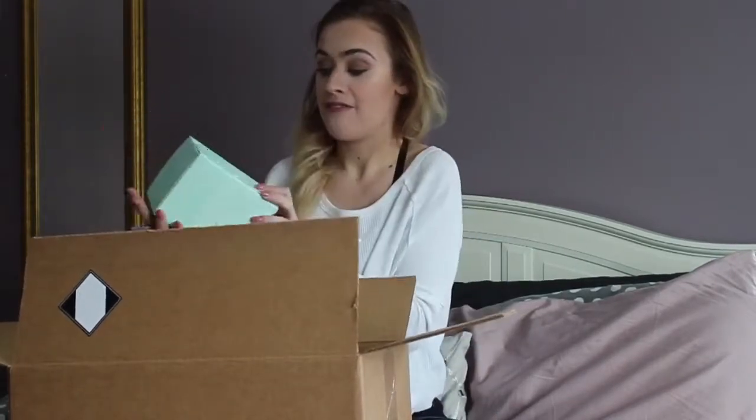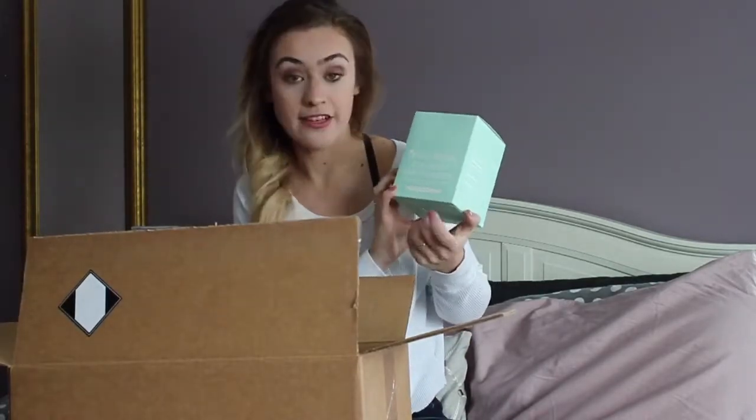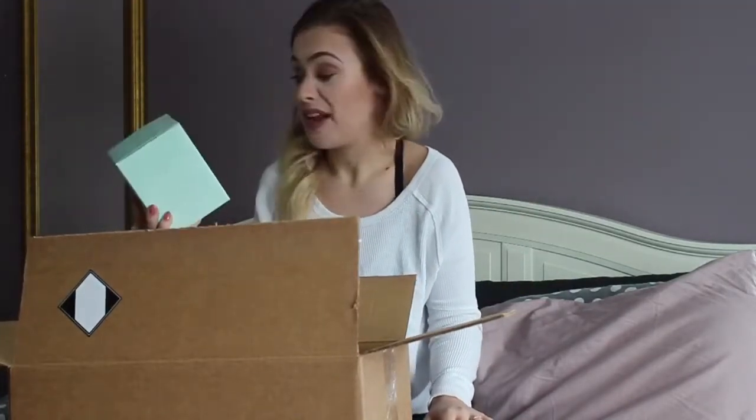First things first, I have Vital Proteins collagen beauty water in the flavor melon mint. I know collagen is really good for you — I want to do a bit more research into it — but I thought why not try them and add them to my water.